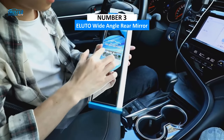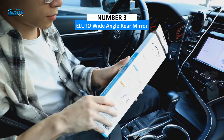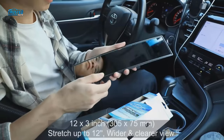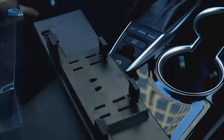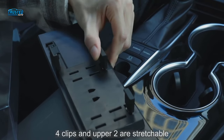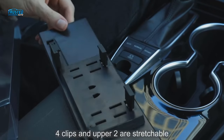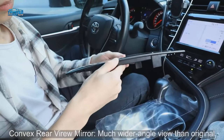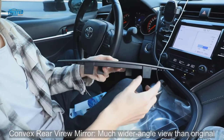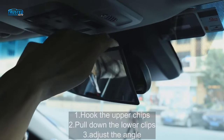At number 3, we have the Aluto Wide Angle Rear View Mirror. This clip-on mirror measures 12 inches long and 3 inches tall. It gives you a clear and natural, distortion-free reflection. It's constructed of glass and acrylic neutral-coated styrene, which is durable ABS plastic. Its universal compatibility lets you use it on trucks, SUVs, and cars. It stands out for its anti-shake and anti-glare qualities, and you can quickly install it with adjustable clips that stretch up to 9.5 centimeters. The clips have anti-skid padding for a secure grip.